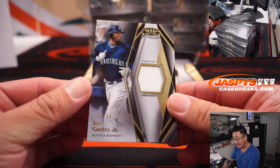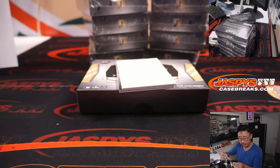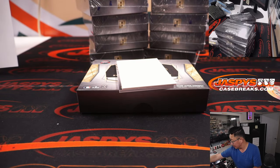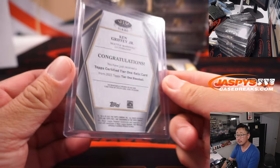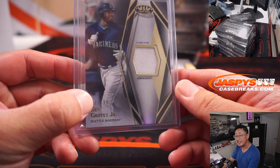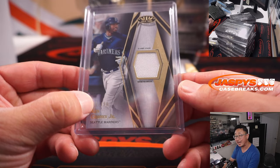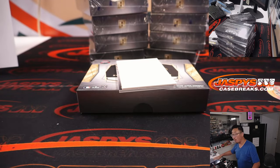First hit: Ken Griffey Jr., 117 out of 199, game-use jersey. Going to the Seattle number block group. We go by that last digit — 117 out of 199 — so that'll go to Seattle 7, which is Ryan.